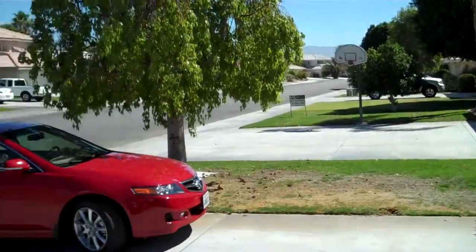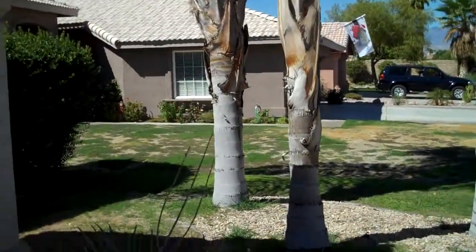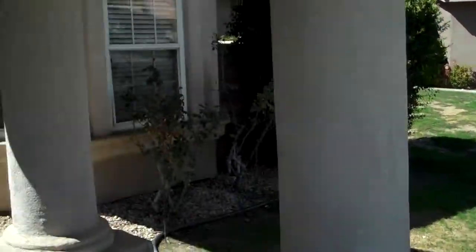These are oversized lots here — you don't find lots this large very often. They're deep and they're wide. It's a non-HOA community, so there's no HOA fees to pay.